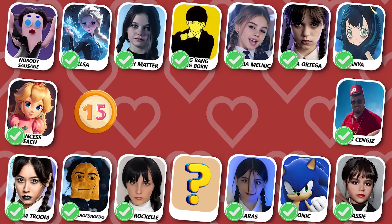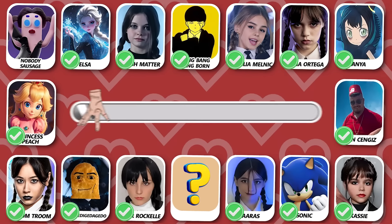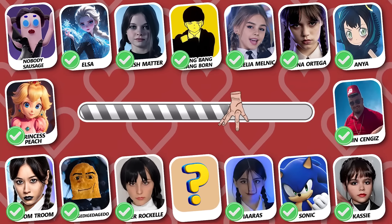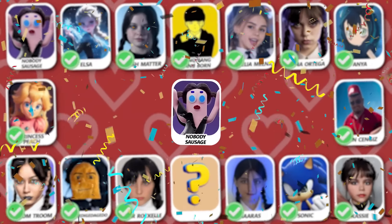Number 15! Guess who's dancing? The answer is Nobody's Sausage!